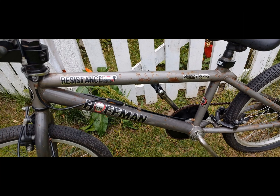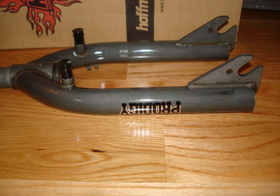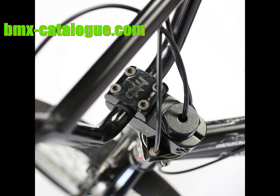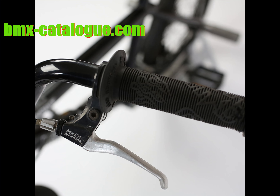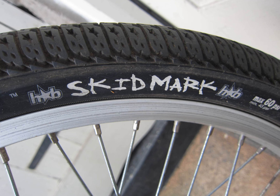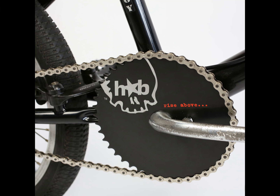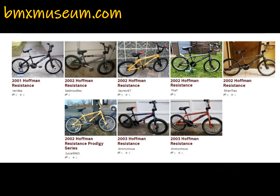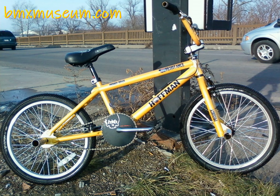It had a chromo down tube, chromo Prodigy forks, Hoffman Prodigy bars, an Orig gyro, the classic Hoffman alloy stem, flame handlebar grips, and Diacom MX levers, a Hoffman flame seat, Skidmark tires, chromo one-piece cranks, and a Rise Above chain ring. She was a heavy old girl. There are eight other Resistances on BMX Museum dating from 2001 to 2003.